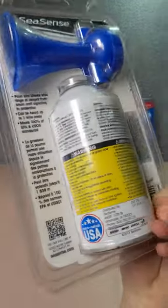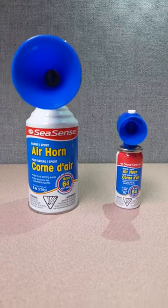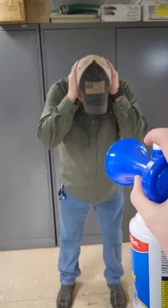This air horn is sure to get a laugh out of anyone. They come in small or large and are perfect for parties, sporting events, or even just surprising your friends.